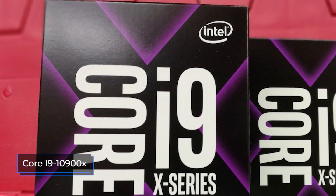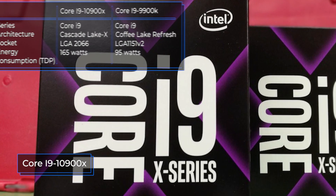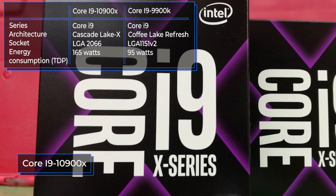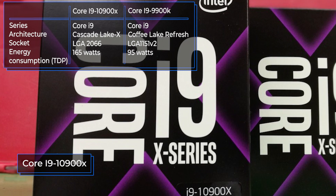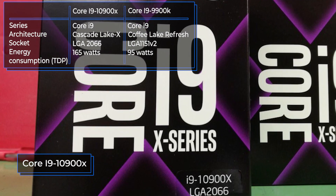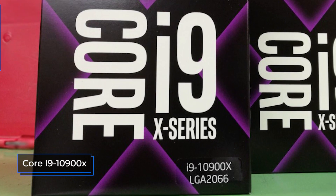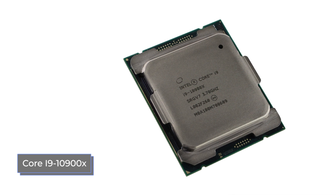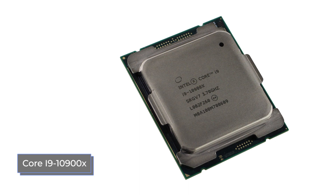We're going to start with analyzing the most basic characteristics of processors: their architecture, socket, and other important parameters. Although both processors are produced by the same company, there are many differences due to the difference in their purposes. The 10900X has the 2066 socket, which implies that a special motherboard was chosen for it, into which Intel processors more familiar to gamers will not fit.